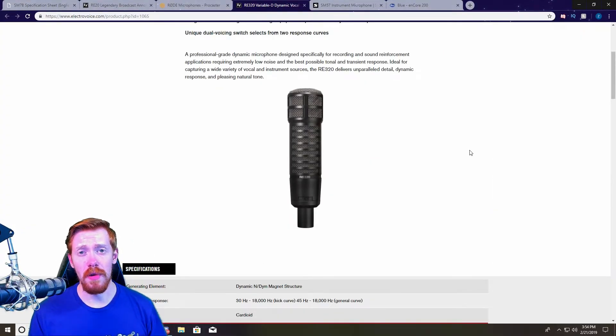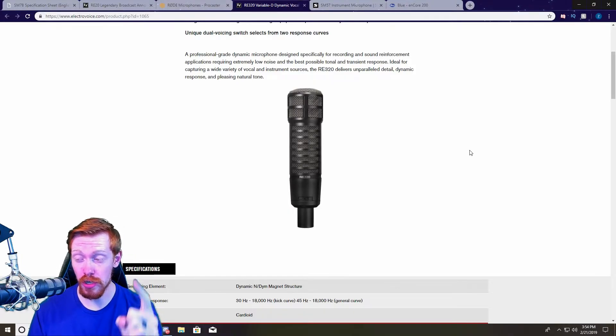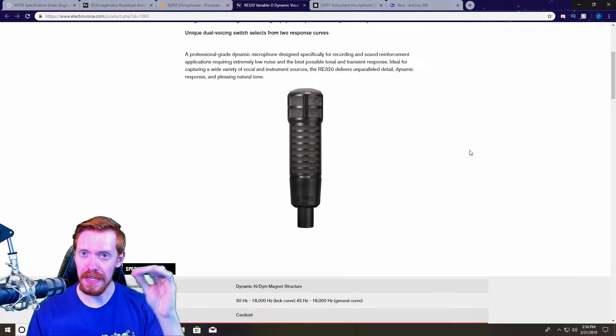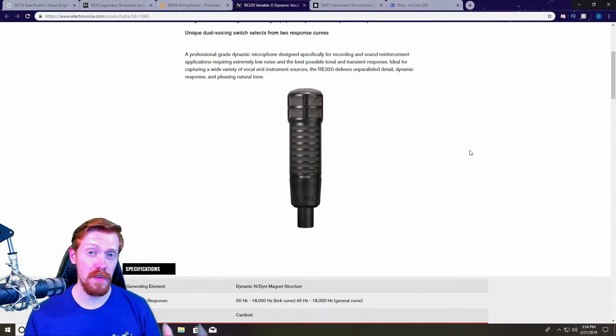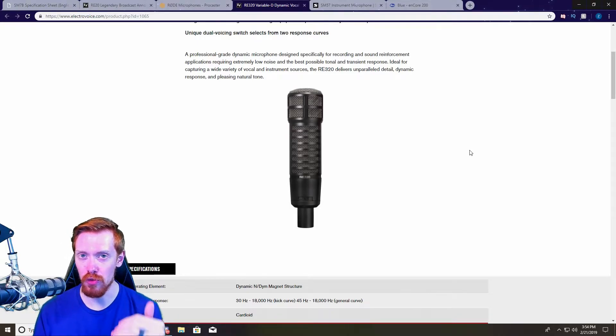Coming in at number four is another mic from Electro-Voice: the RE320. The RE320 is one of my all-time favorites and one I almost purchased over the Rode Procaster. It's kind of like the Procaster in a lot of ways in terms of build quality and tonality, but it's a little brighter — it favors the upper-end airiness of the frequency range. It's still a very popular broadcast-style microphone with a frequency response of 45 Hz to 18,000 Hz, and using the kick drum curve brings the bass response down to 30 Hz.